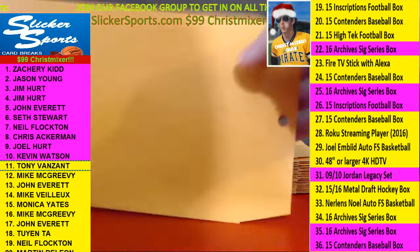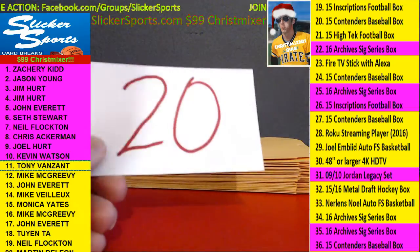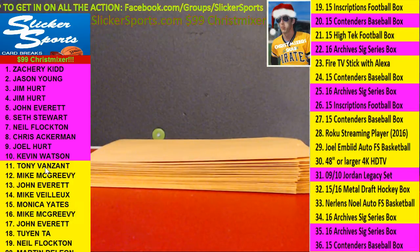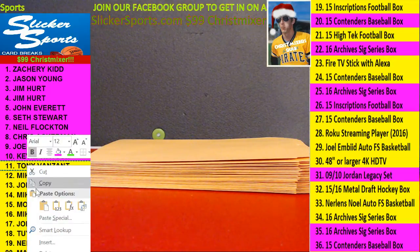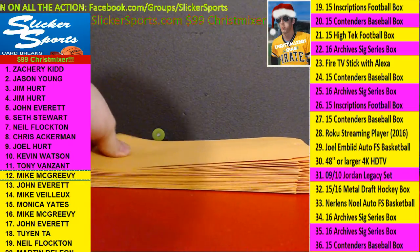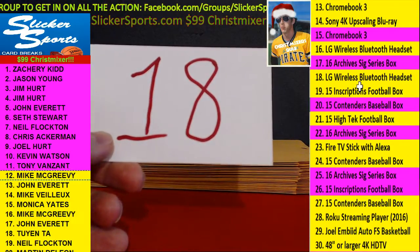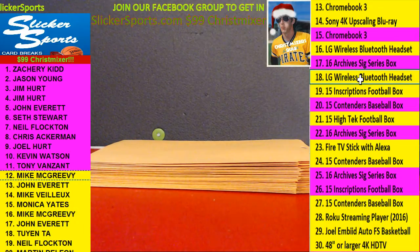Number eleven, Tony V with number 20 — the 2015 Contenders Baseball hobby box. Number twelve, Mike McGreevey with number 18 — LG Wireless Bluetooth Headset for Mike McGreevey. Nice.